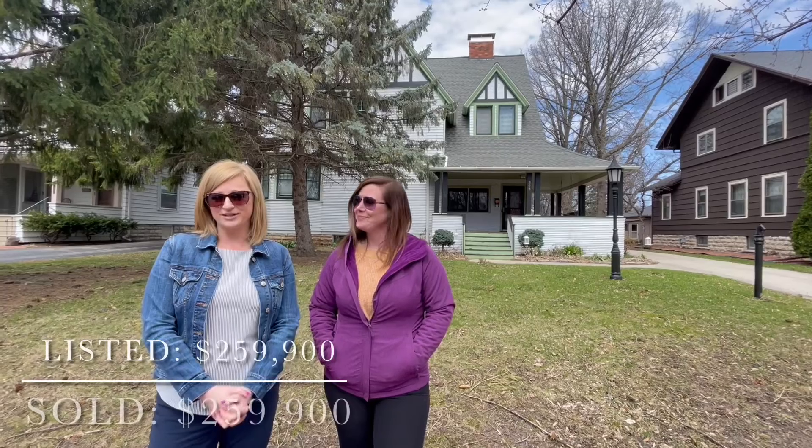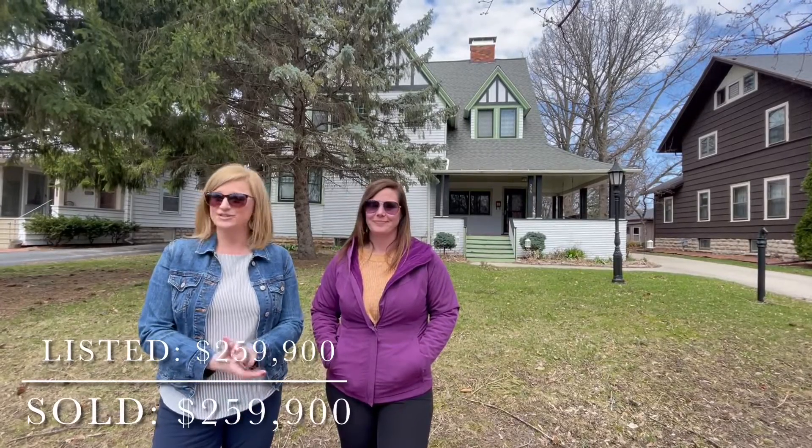This is 295 Cheboygan Street, located in the heart of Fond du Lac and the historic district, and it simply sold for $259,900. This beautiful home features four bedrooms, two and a half baths, multiple fireplaces, gorgeous hardwood floors throughout, and an extra large two-and-a-half car garage.